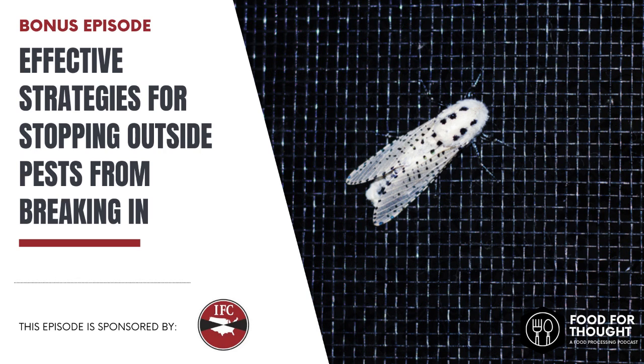No one likes a pest invasion, especially when you're running a multi-million dollar food and beverage operation. Not only can birds, rodents, and insects be a nuisance, they're also a food safety issue and a liability. How can you prevent pests from getting into your facility? With me on the podcast today are Jerry Heath and Sharon Dobesh of the Industrial Fumigant Company, or IFC. In this episode of the Food for Thought podcast, we're talking all about the strategies to keep outside pests from getting in your facility, as well as what you can do if they get in. Enjoy this special bonus episode.